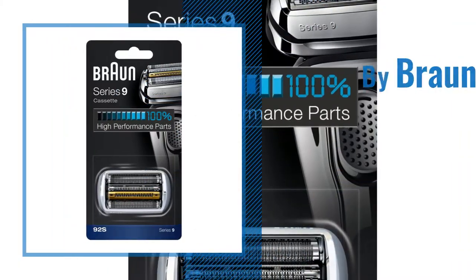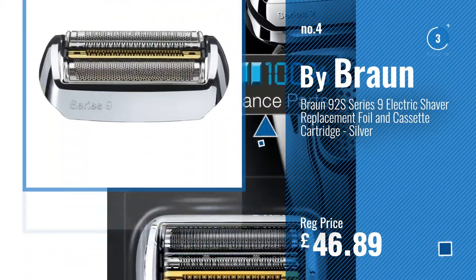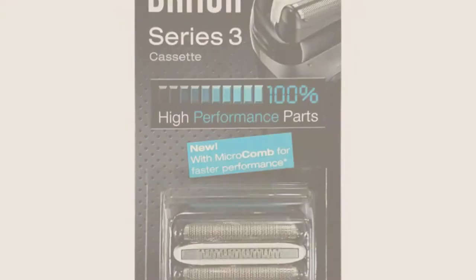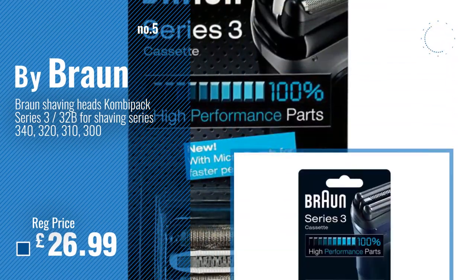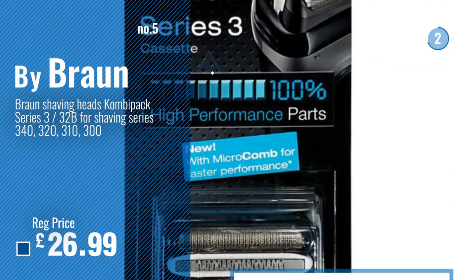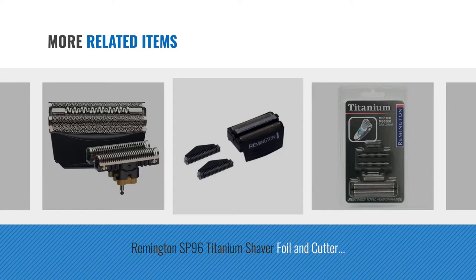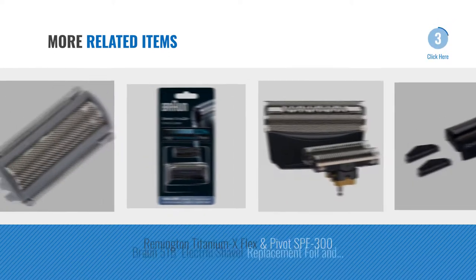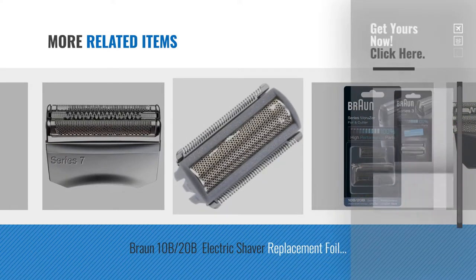Number 4. Number 5. Also by Braun. For line deals, just click the circle.